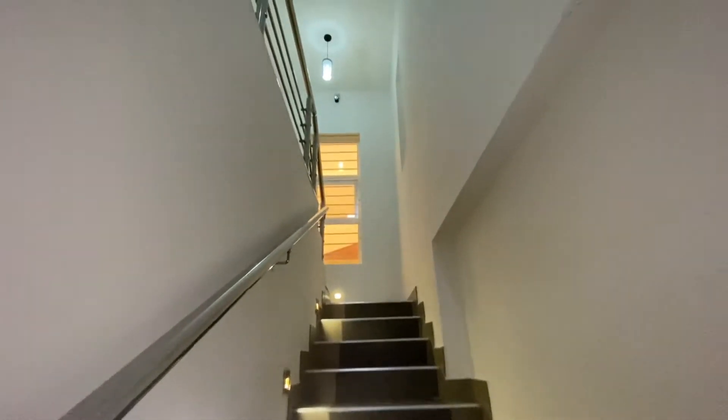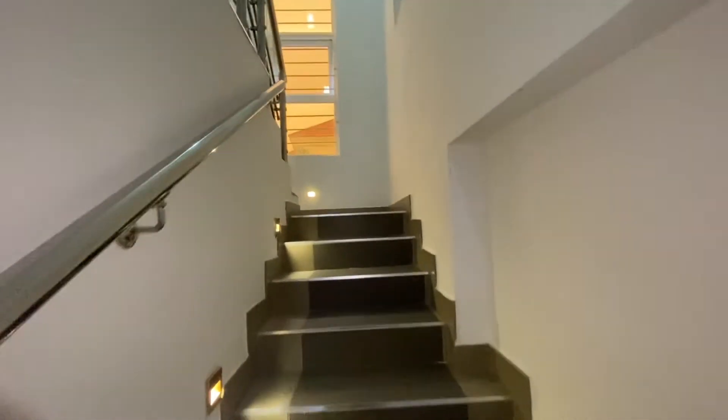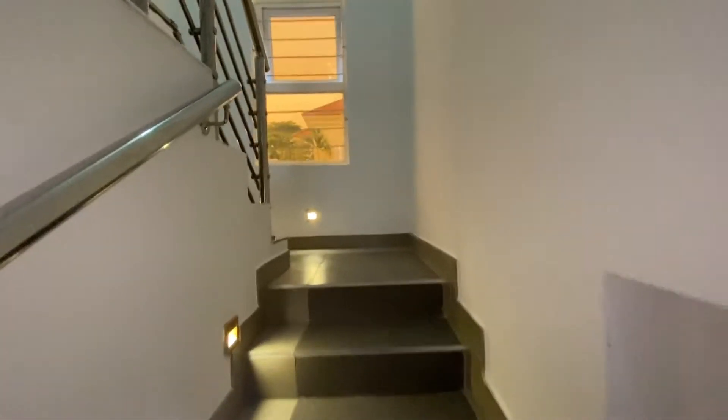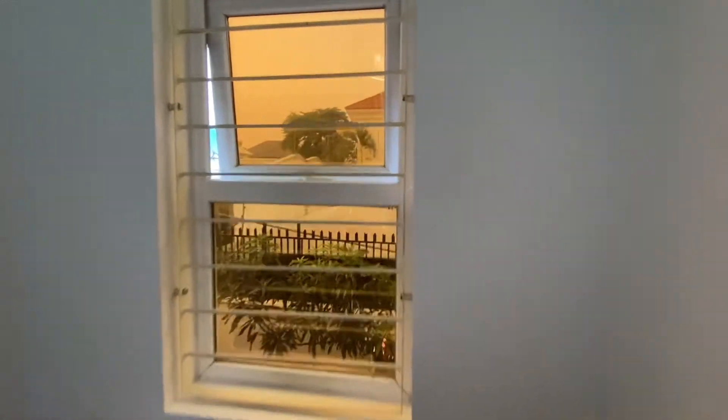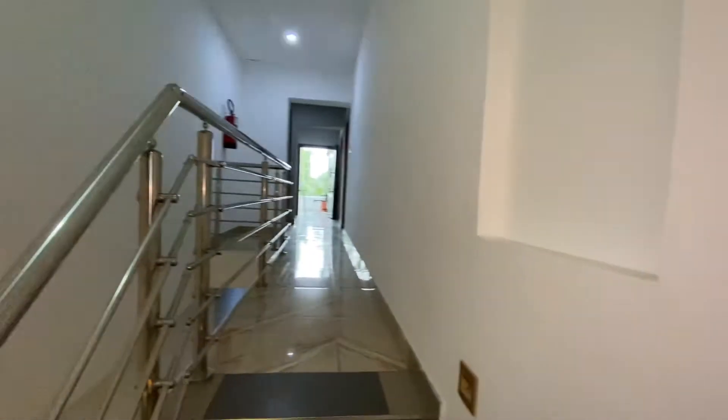Just as you step into the building and into the house, on your left hand side you're going to see the reception. And this is the staircase that is leading to the rooms and the parlour.